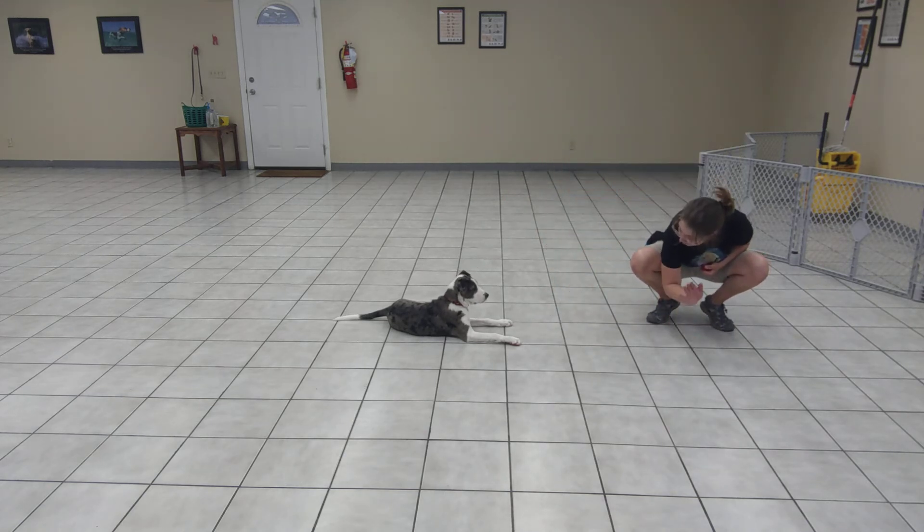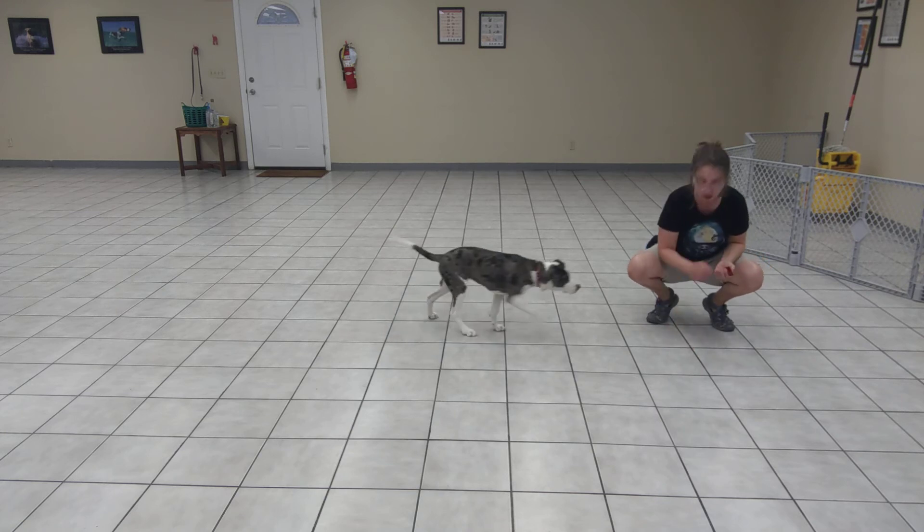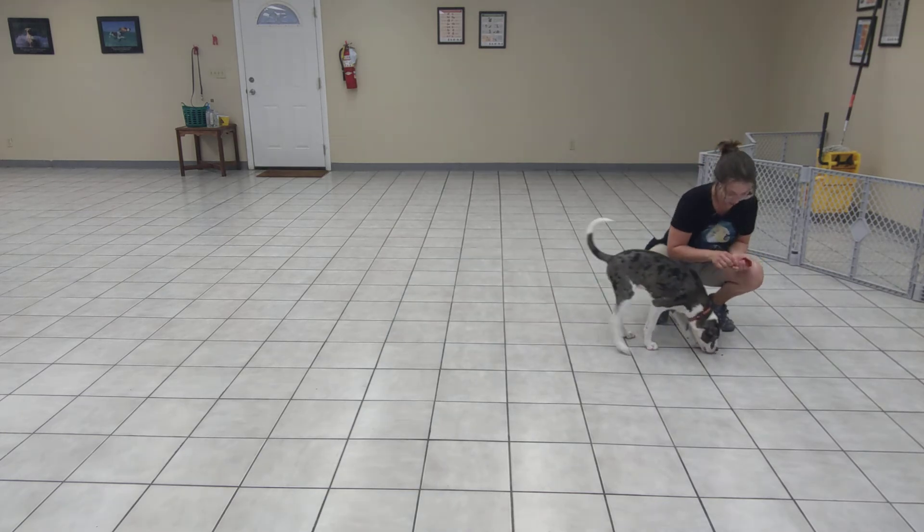And I'm just waiting. No click until he gets up. You ready? There it is. Good boy! Good boy!